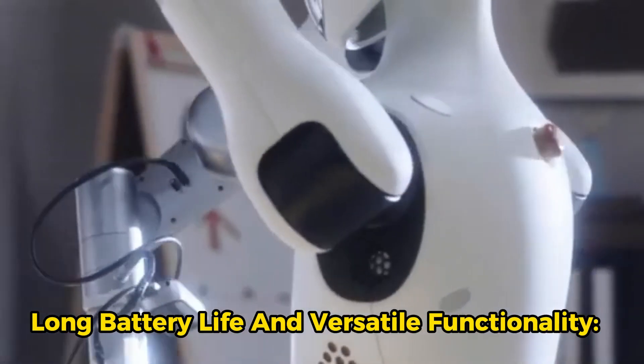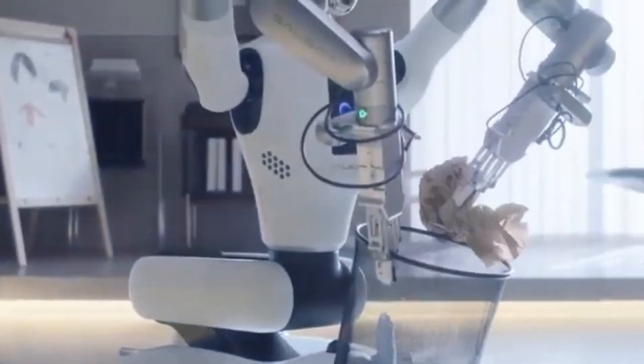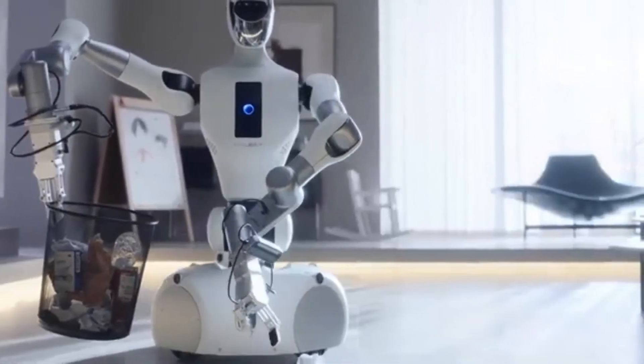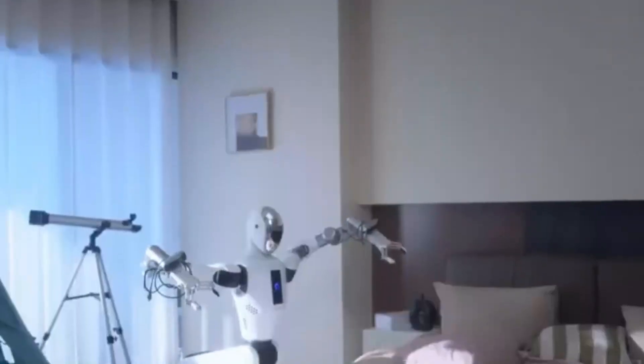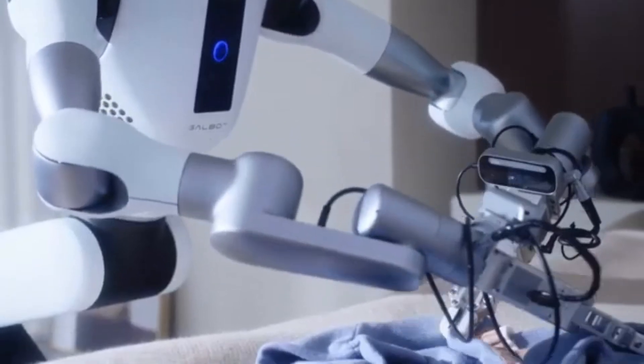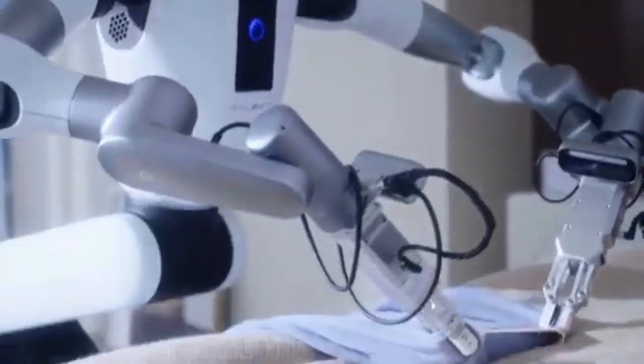Long battery life and versatile functionality. This robot is powered by a robust battery that can last for up to 10 hours on a single charge, ensuring it can work for extended periods without needing a break. Its dual arm design means it can handle objects of various sizes and textures with remarkable dexterity, closely mimicking human actions.